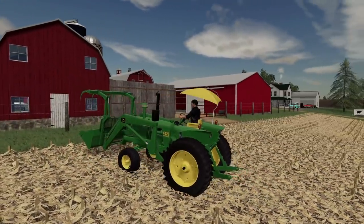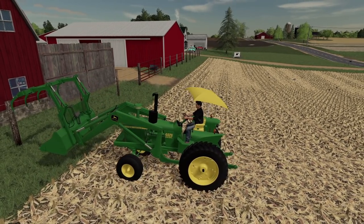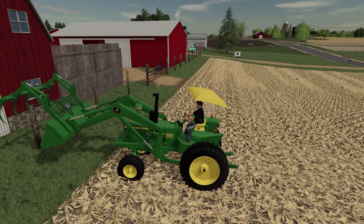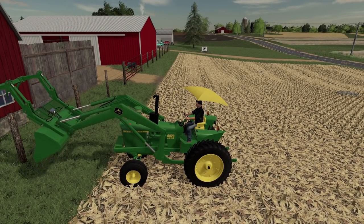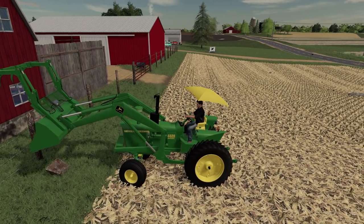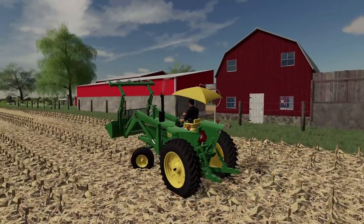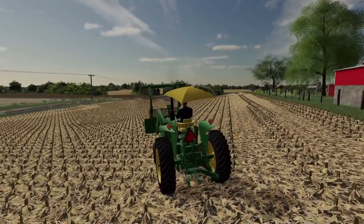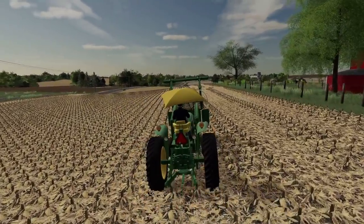I wish they would make a rock picker or something where I could just pull it along, hydraulically powered, put them into the bucket. Because you ain't picking these rocks up by hand. Any rock you can pick up by hand you don't really worry about. We got rocks out here the size of Volkswagens. The ground freezes and with the ice layer and everything, they kind of force them out of the ground.